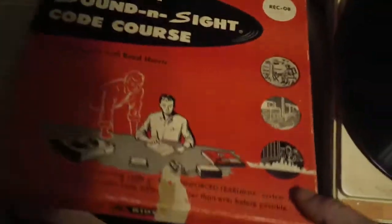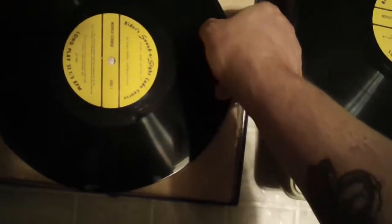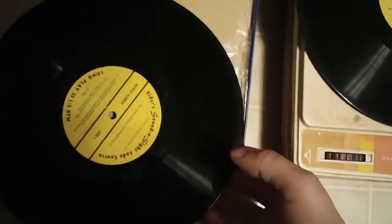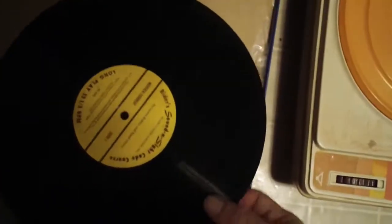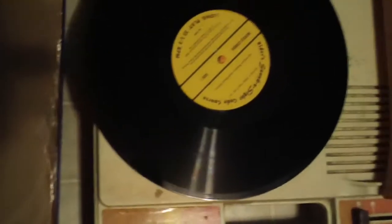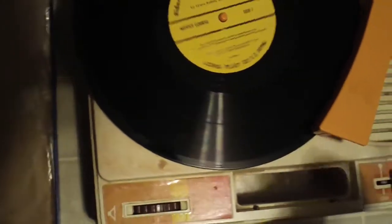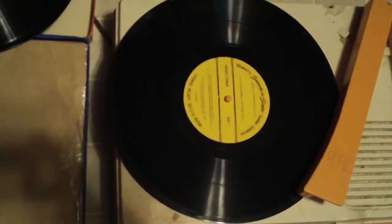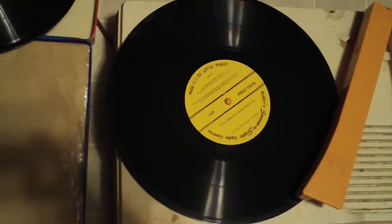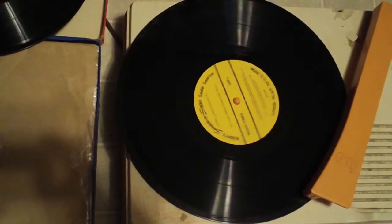I wanted to try one of the other records. I noticed that one had quite a bit of scratches, at least at the beginning. Let's see what's on side one. These records were produced in cooperation with the Communications Division of the New York Institute of Technology.